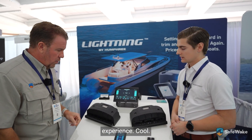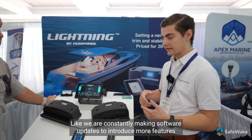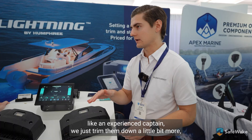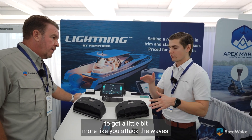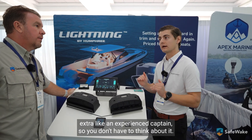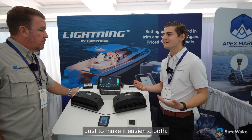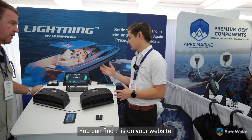We're constantly pushing software updates to introduce more features and intelligence. One thing we've launched is adaptive pitch control — when you're heading into head waves, an experienced captain would trim the bow down a little to get more of the front of the boat in the water and attack the waves. Our system automatically identifies head waves and applies that extra trim for you, so you don't have to think about it. That's the kind of intelligence we like to add to make boating easier.